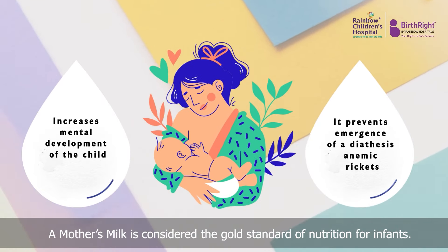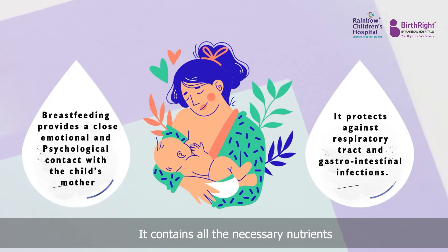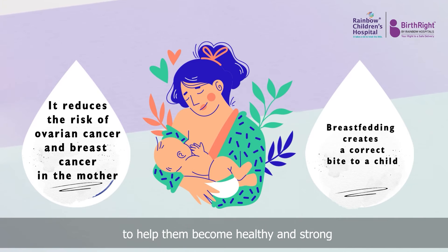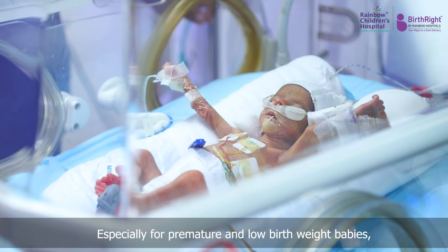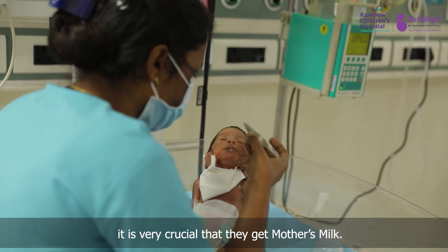A mother's milk is considered the gold standard of nutrition for infants. It contains all the necessary nutrients to help them become healthy and strong. It also protects them from diseases and illness. Especially for premature and low birth weight babies, it is very crucial that they get mother's milk.